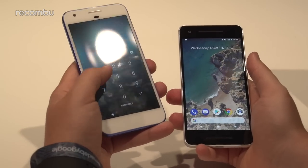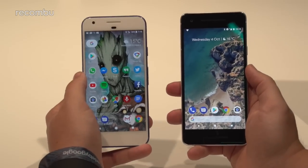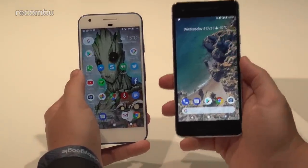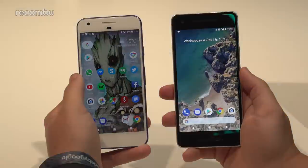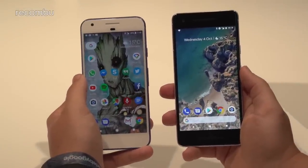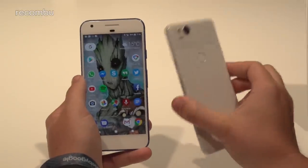Even though Google didn't shout about it at launch, the original Pixel is IP53 certified, so it has some level of dust and water resistance. Meanwhile, the Pixel 2 is IP67 certified — the same level of protection found on the iPhone 7, 7 Plus, 8, and 8 Plus — but in a Google Android phone.